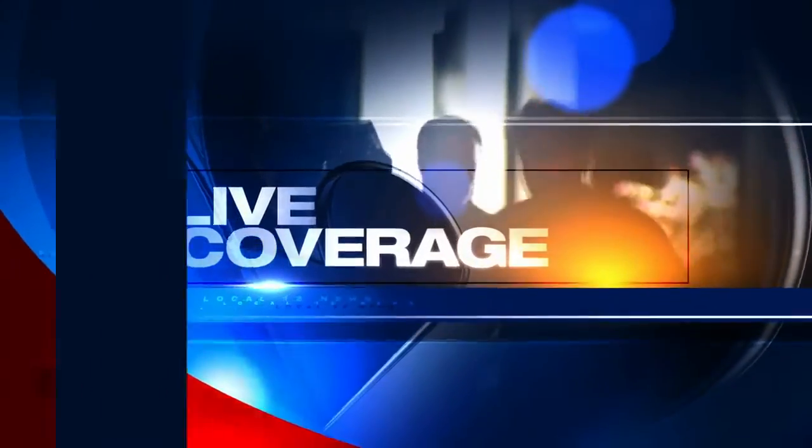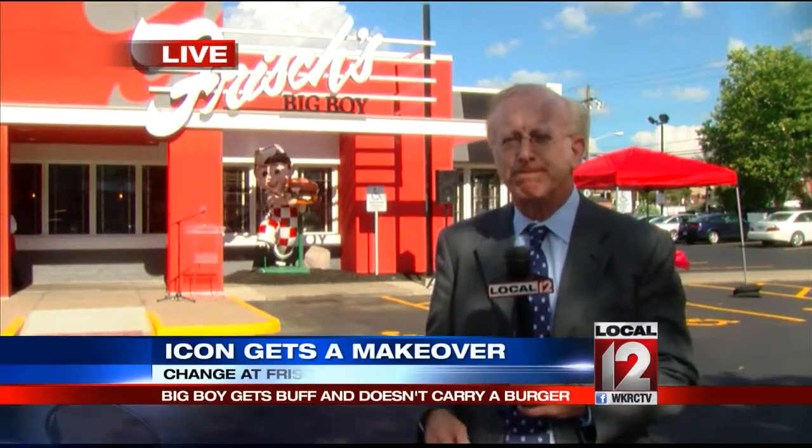Local icons since the 1940s, but now he's getting a makeover. Big Boy is slimming down, and there's another big change. Local 12's Jeff Hirsch has been sizing up Big Boy and joins us live in Covington with a look at what's new. This is a big change, Jeff.